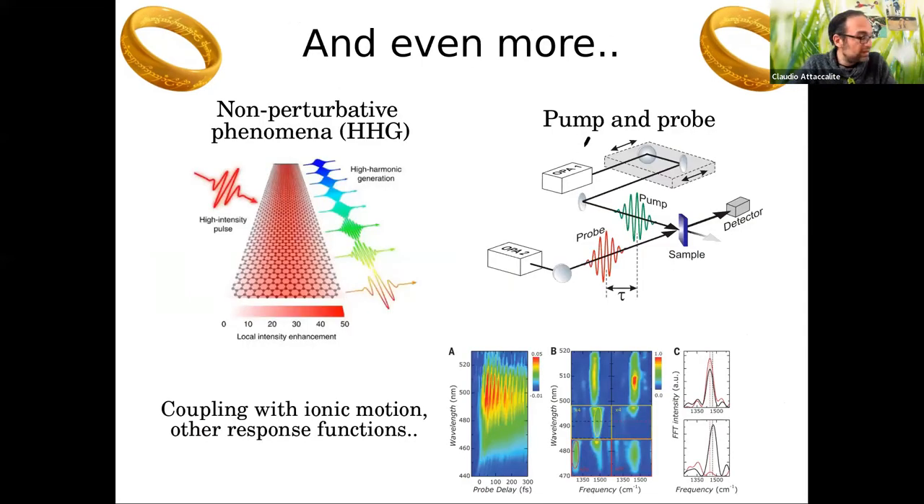Furthermore, there are phenomena that are not perturbative, like high harmonic generation, or phenomena that depend on the delay between two lasers, like pump and probe. There are also phenomena related to coupling with atomic motion. These are exactly the kinds of phenomena you want to address in real-time.